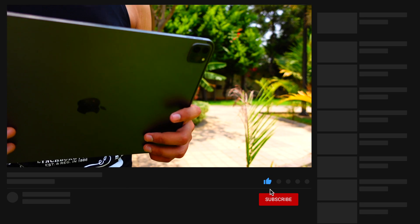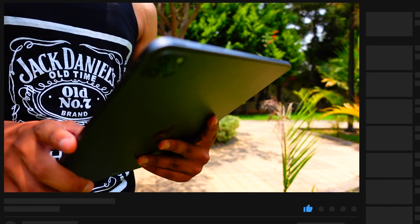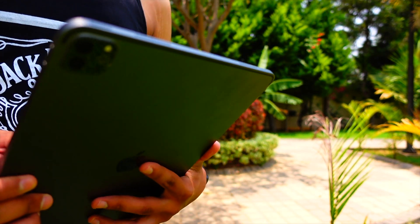I can't wait for beta 3 to come out. Hit that subscribe button. Thank you so much for watching — I'll catch you guys in the very next episode.